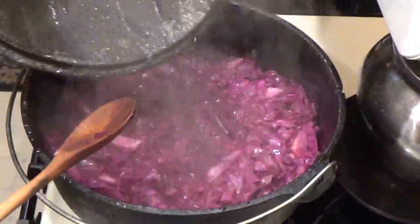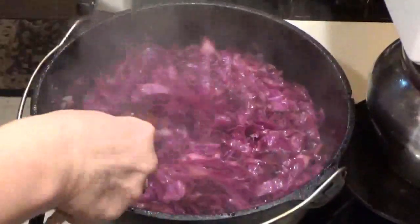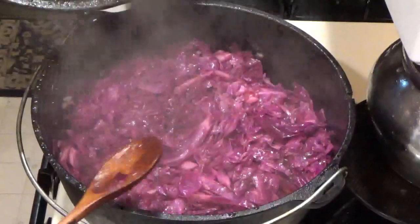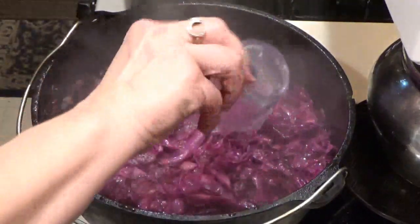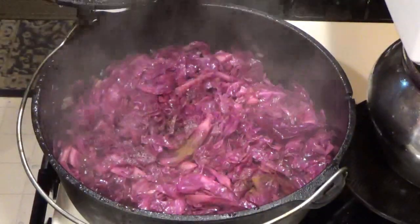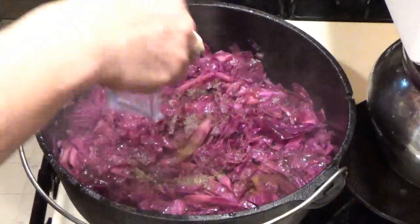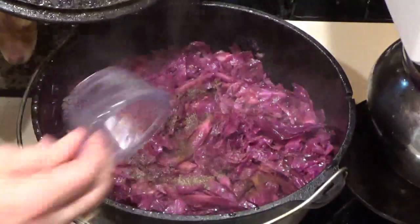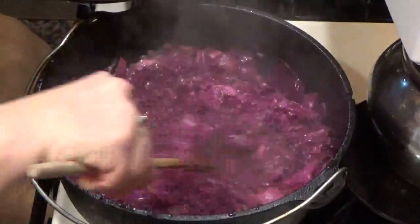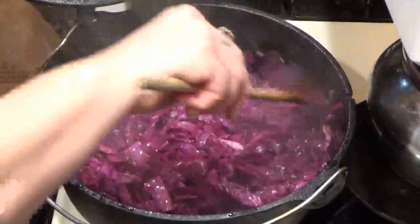Let's check our cabbage. Oh wow, that smells good. It's getting nice and tender. I'm going to add in a little bit of salt, a little bit of cloves, a little bit of pepper, and red wine vinegar. Give that a good mix. The bacon will go on top at the end. Then I'm going to replace the lid and let this simmer for about another 10 minutes.